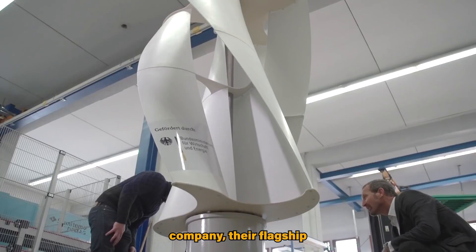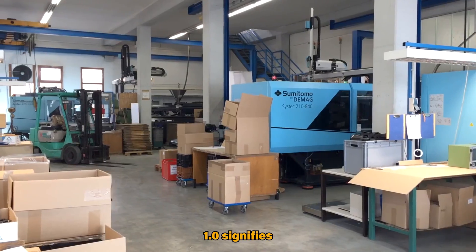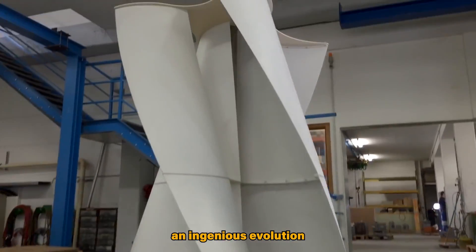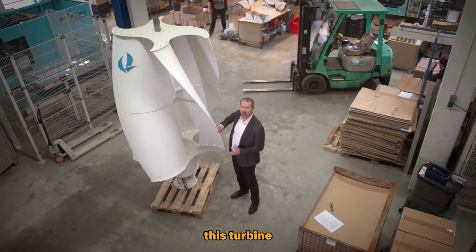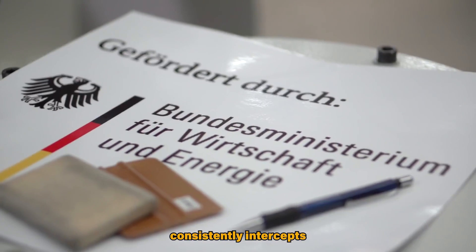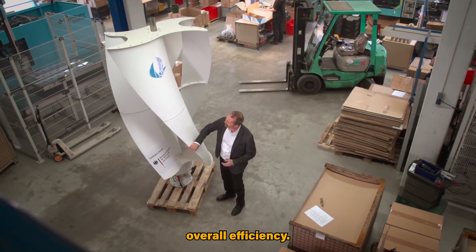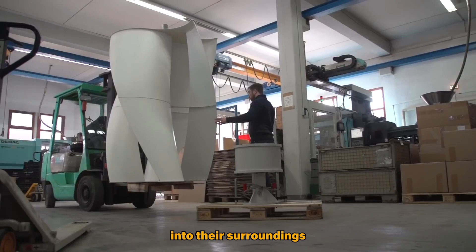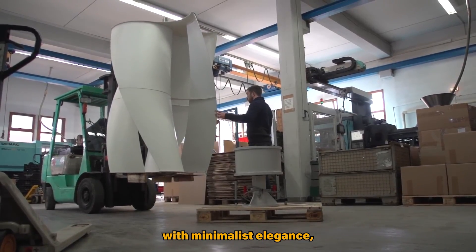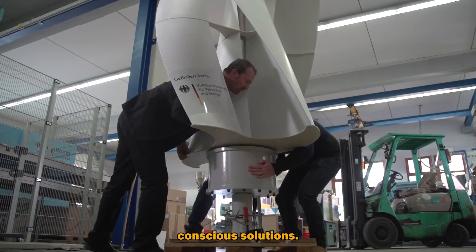According to the company, their flagship model LS Double Helix 1.0 signifies an ingenious evolution of the classic Savonius concept. Featuring a helix structure, this turbine consistently intercepts the wind on the same feed surface, enhancing overall efficiency. The turbines boast a sleek and compact silhouette, harmoniously integrating into their surroundings with minimalist elegance, reinforcing Luftside's commitment to environmentally conscious solutions.